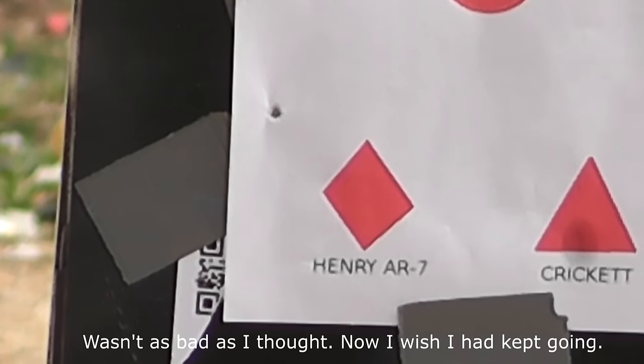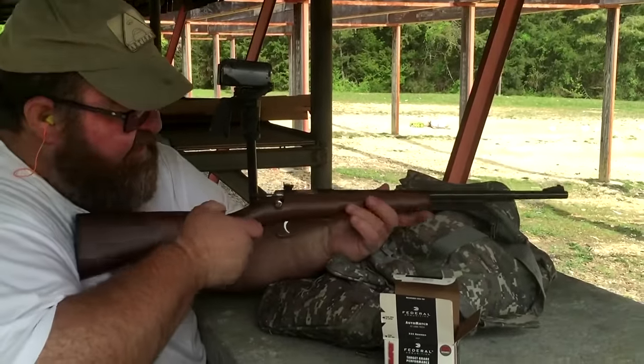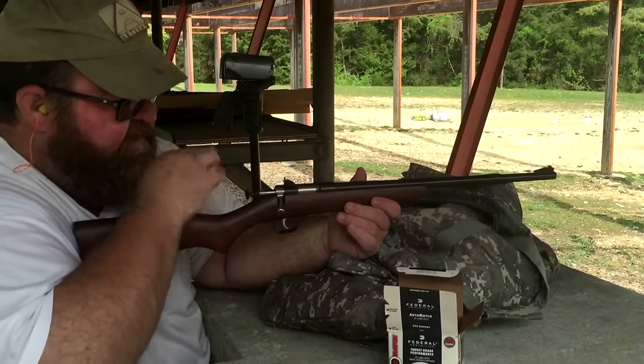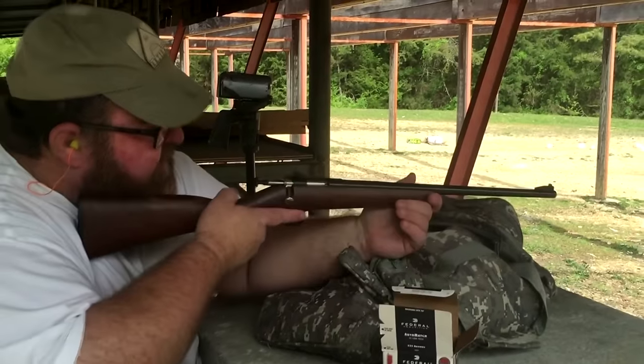Get me the next one — our Cricket. Alright Barrett, we got our little Cricket, my little walnut Cricket. This is my own personal Cricket; I love this little thing. Obviously the sights keep it from being terribly accurate, but we'll see what we can do with it.